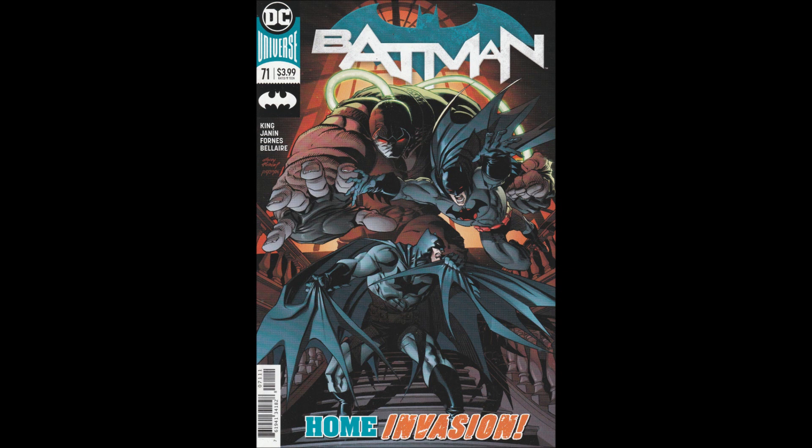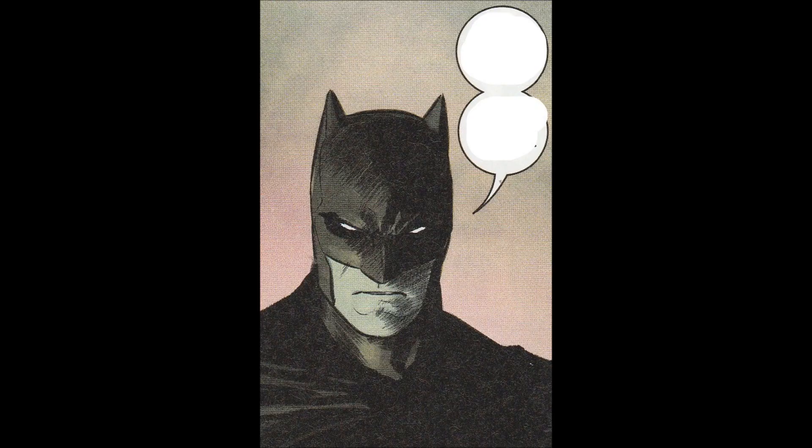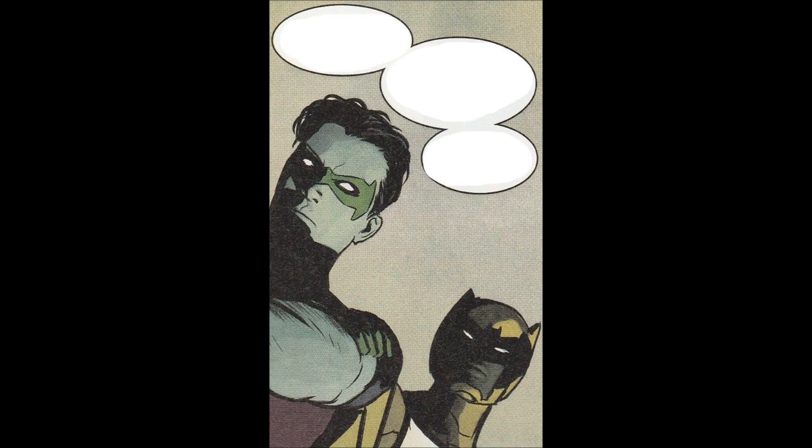This is Part 2 of a miniseries called The Fall and the Fallen, written by Tom King, art by Michael Jane and Jorge Fornez, Jordi Belair was the colorist, Clayton Cowell's letterer, Andy Kubert and Brad Anderson did the cover, which is a pretty dynamic cover. Too bad this doesn't happen.